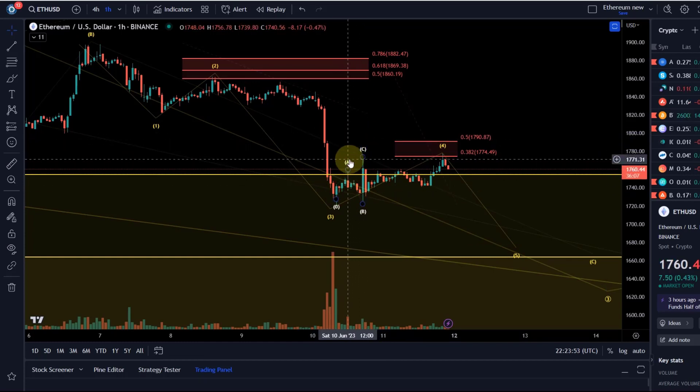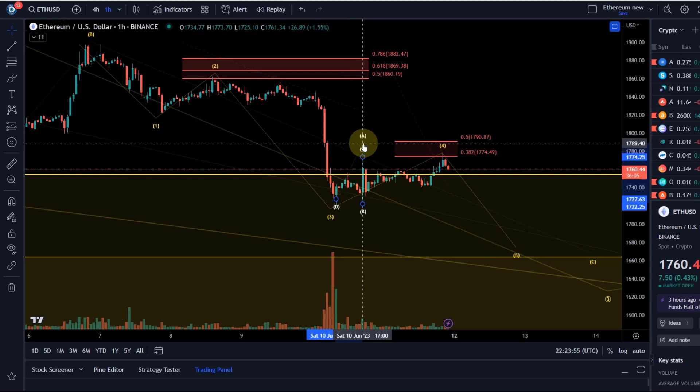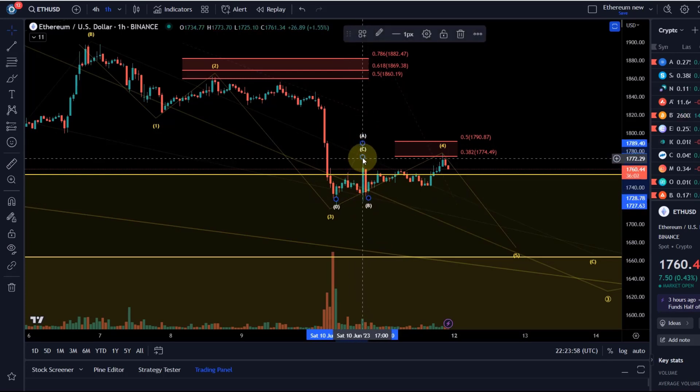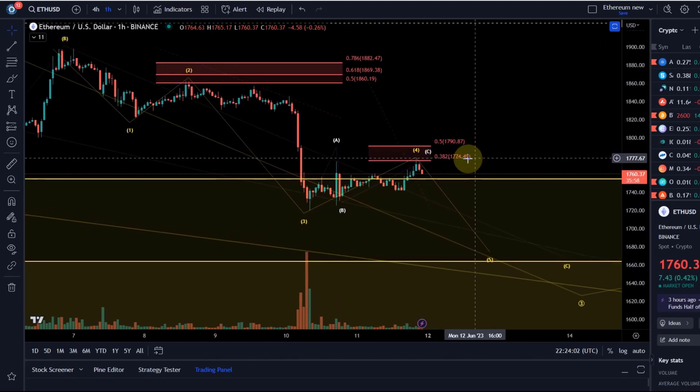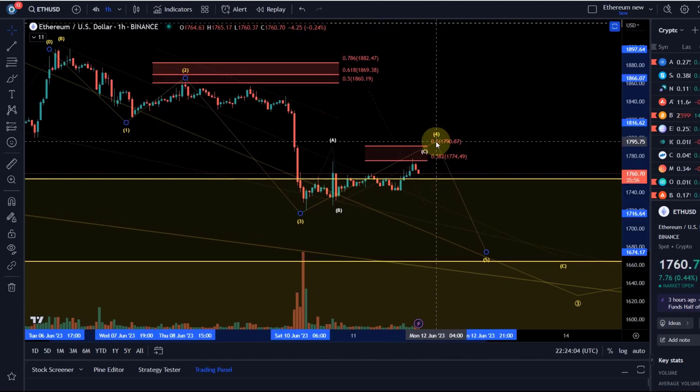Possibly the ABC that you can see here would be the larger A, then the B wave here, and maybe we're pushing higher now in an ending diagonal in a C wave — whatever the sub wave count is of this correction.